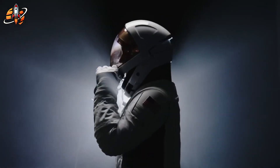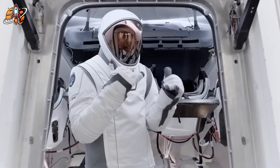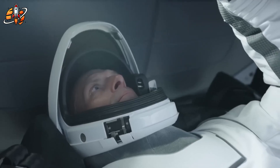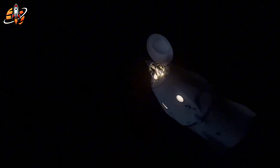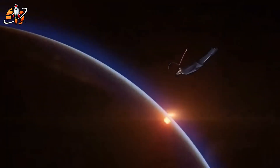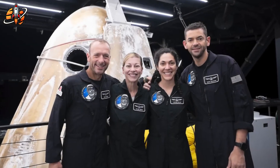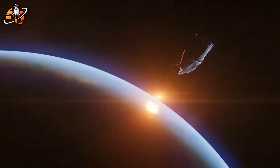And now the conversation has shifted. If SpaceX can solve a 50-year nightmare in less than five years, what could they possibly achieve next? This is exactly why SpaceX's new spacesuit isn't just a cool upgrade — it's a turning point. It shows that the future of space travel now belongs to those who move fast, think differently, and never stop improving. Humanity is one step closer to living and working safely beyond Earth, not in theory, but in reality. And this is just the beginning.